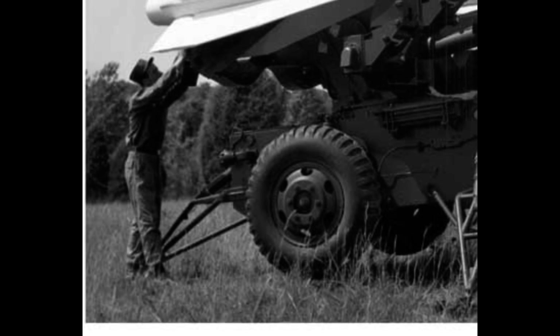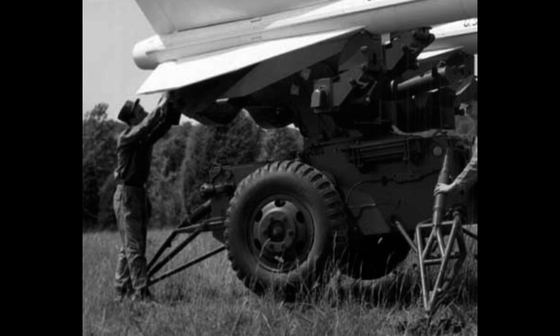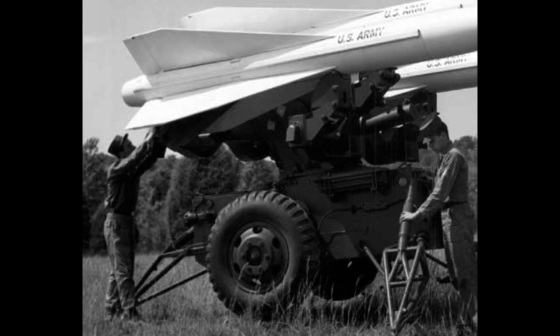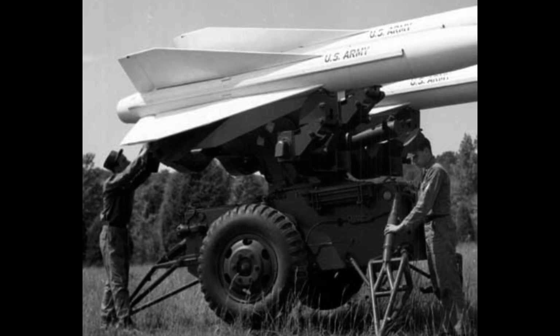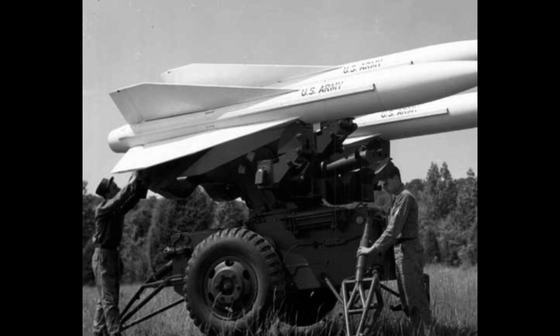Fact 2: Up to 65,000 feet. The Hawk missiles have a pretty high altitude range. It is designed to travel up to 65,000 feet. The Israelis, who obtained these missiles and modified them, made them able to go up to 79,000 feet.